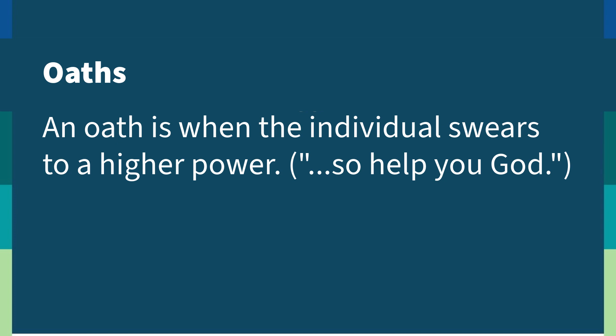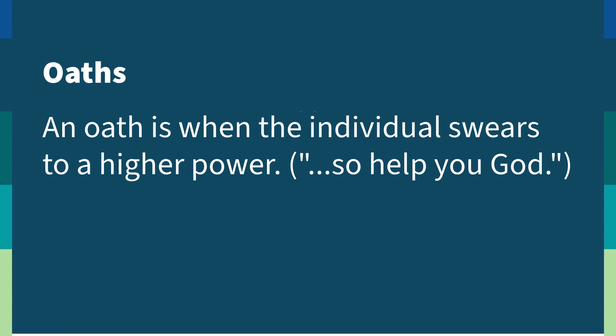For an oath, you might say: "Do you swear to tell the truth, the whole truth, and nothing but the truth, so help you God?" For an affirmation, you might say: "Do you swear to tell the truth, the whole truth, and nothing but the truth, on your personal honor?"